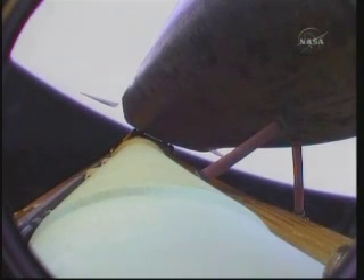Atlantis, you are pressed to ATO. Copy, pressed to ATO. Atlantis can reach orbit on two engines should one fail at this point; however, all three are still in great shape. We have a report that the flash evaporator system, providing cooling to all systems, is also operating normally.